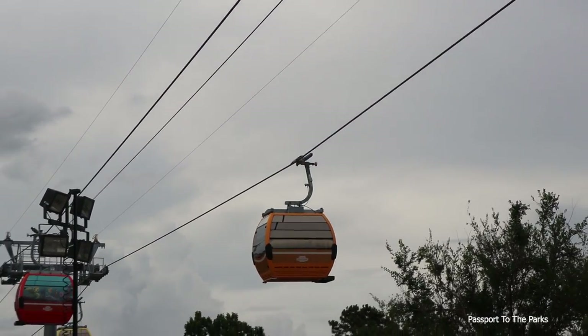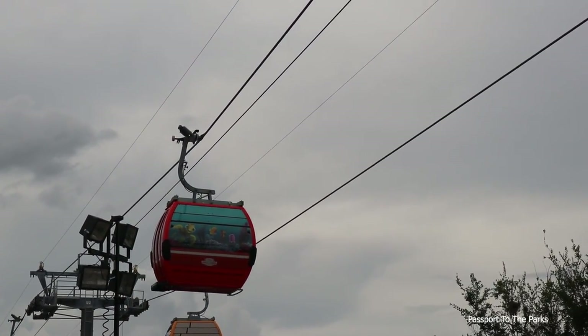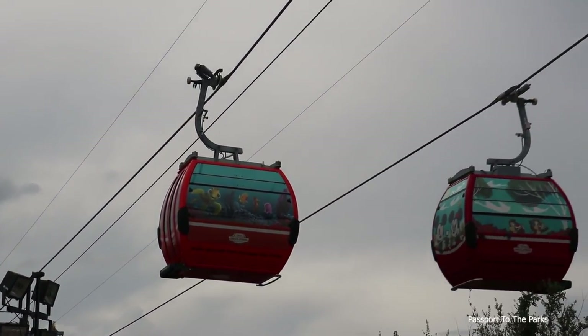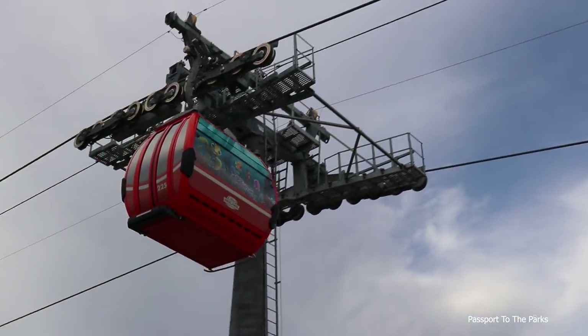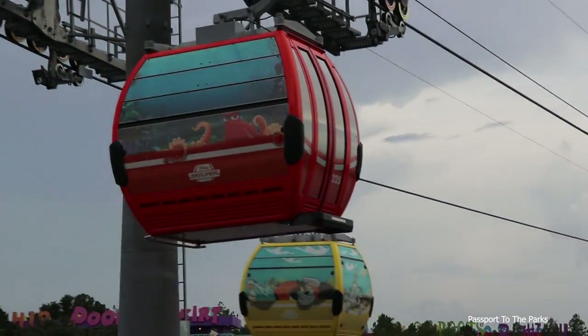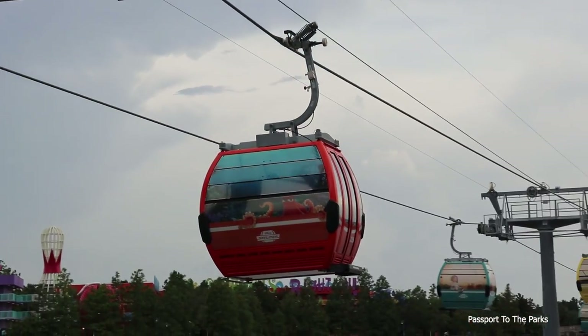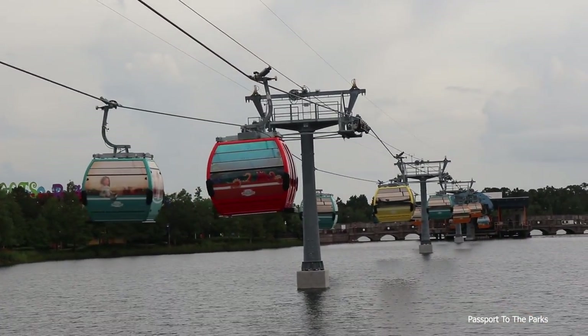And then we got Finding Nemo — an orange Finding Nemo coming in behind there. That's a perfect one to see over the water. Looks like he's got Squirt on the front. And the octopus — I forget his name — he's from Finding Dory. Maybe that would be a Finding Dory and not just a Finding Nemo.